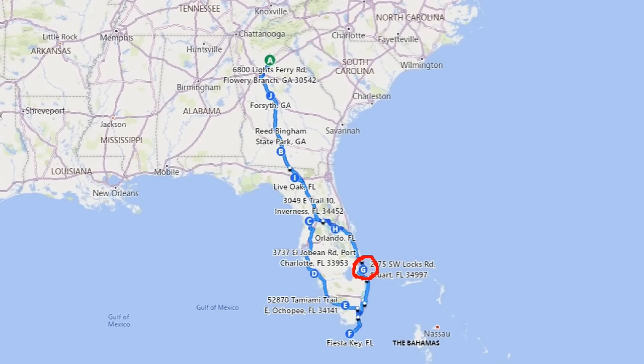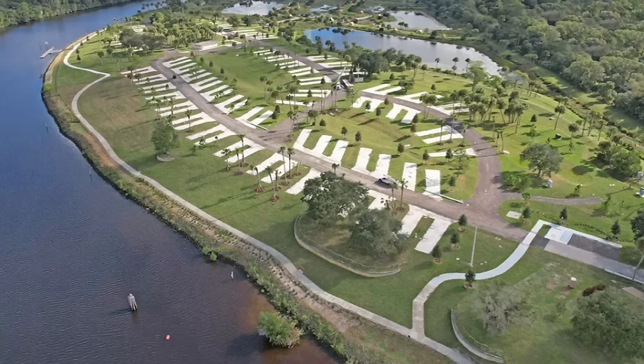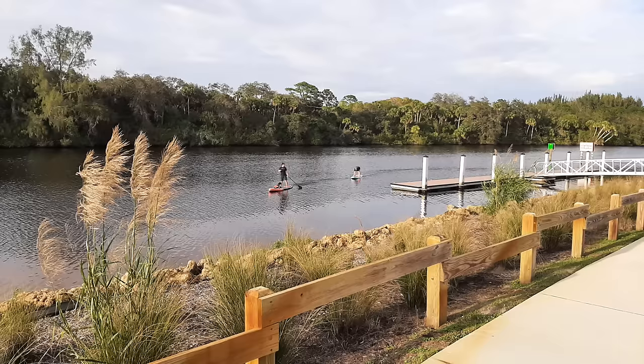Our sixth stop on our winter trip was at Phillips Park Campground in Stewart, Florida, which sits along the Okeechobee Waterway. We enjoyed the waterfront view that many of the campsites provide. Come check it out with us.